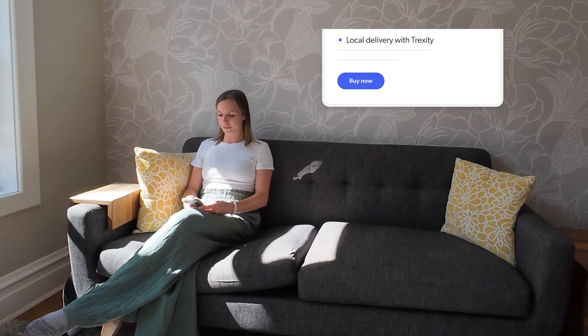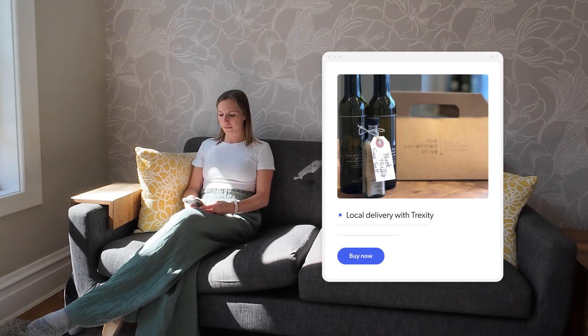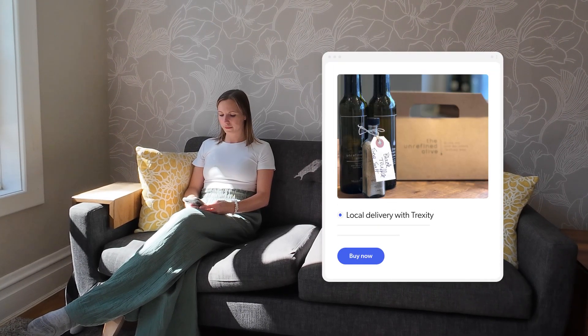When life gets too busy, Trexity's local home delivery lets your customers shop at your store from anywhere, even when they don't have the time.